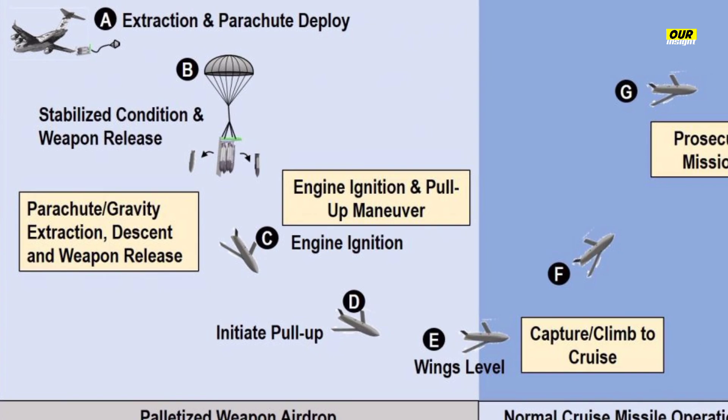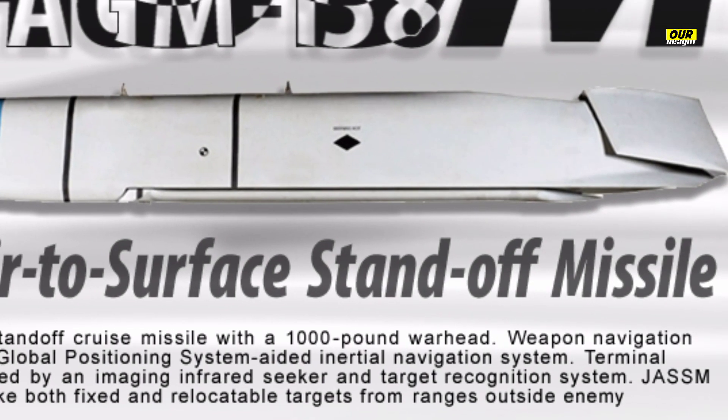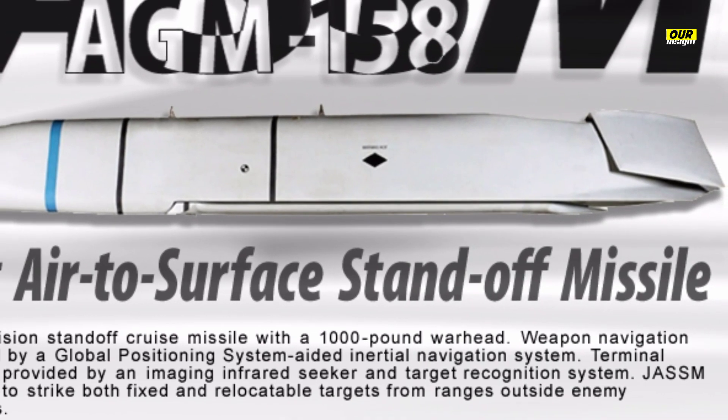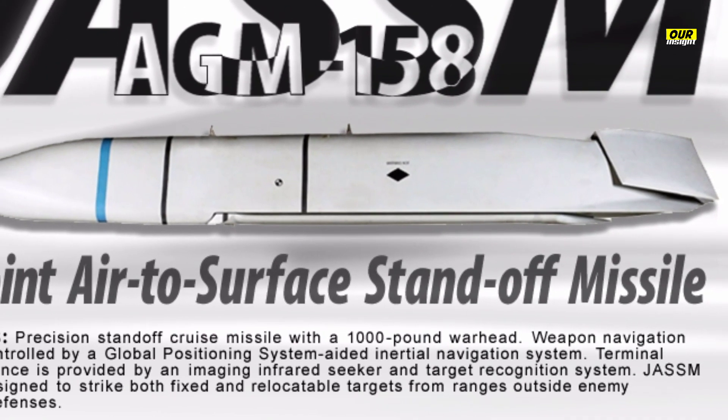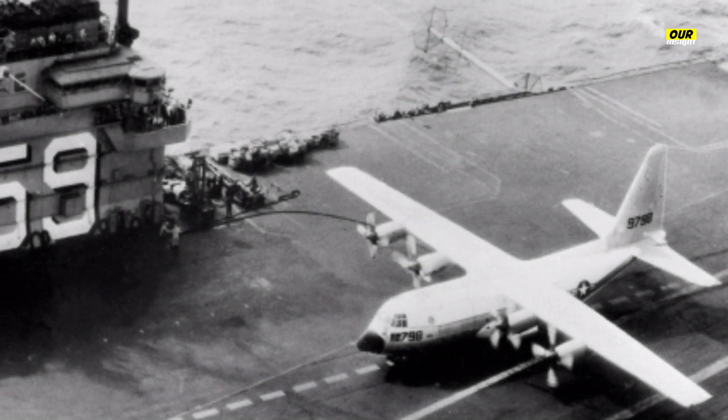The test took place on November 9, 2022, at Andoya Space Center on Andoya Island, northern Norway. It was conducted by the U.S. Special Operations Command Europe in the presence of Norway, Poland, Romania, and the United Kingdom. It was the first time that the weapon was demonstrated in Europe.